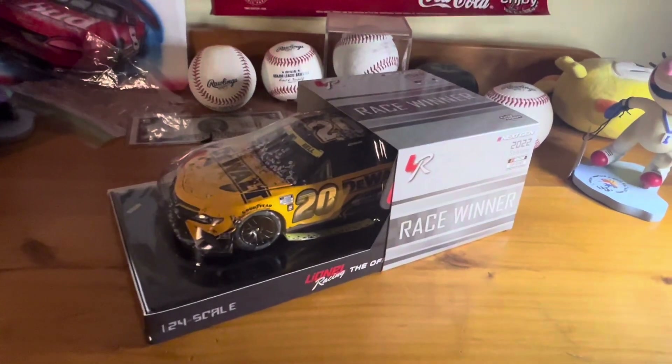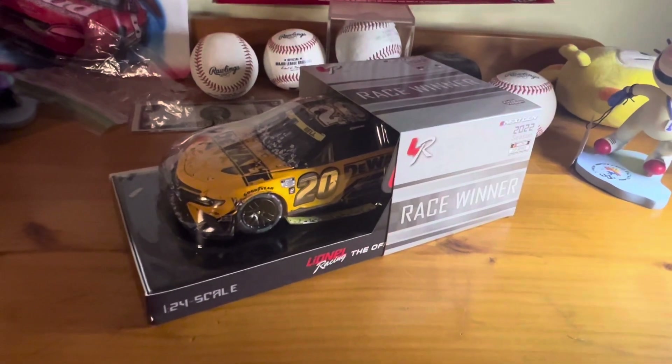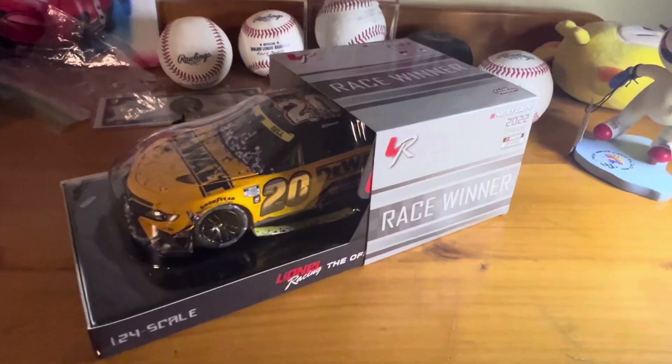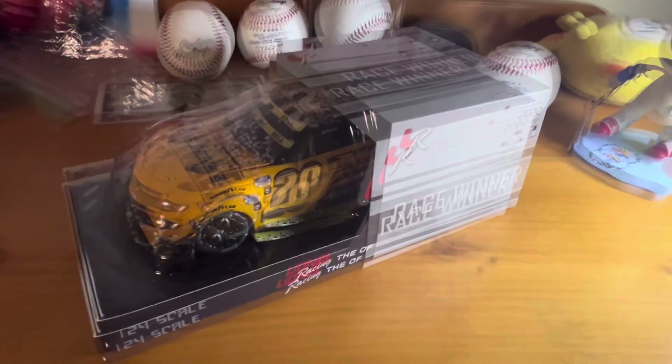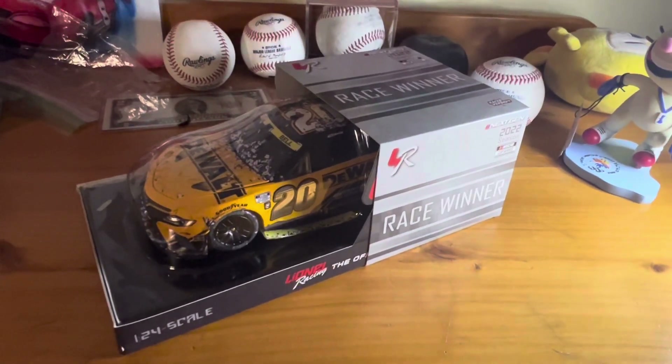What's going on guys, I'm back for a different type of video — it's not a NASCAR IRL experience slash vlog or whatever you want to call those. I'm here for a diecast review, which is Christopher Bell's 2022 Xfinity 500 raced version. FYI, I'm recording this on my phone so try to mind the shakiness because I've got pretty shaky hands.